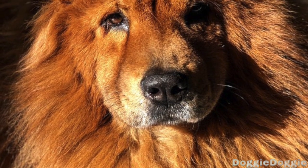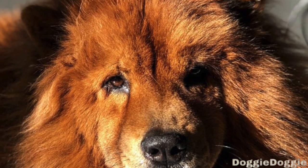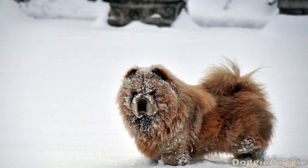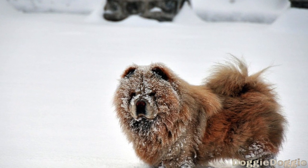Eye Problems. Chow Chows may also be prone to eye problems, such as cataracts and retinal dysplasia. These conditions can cause vision loss and may require surgery to treat. Regular eye exams can help catch these problems early on and prevent vision loss.